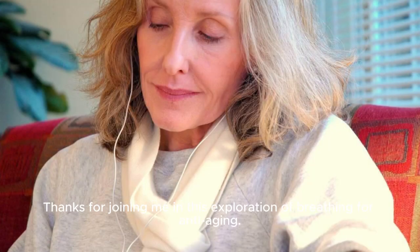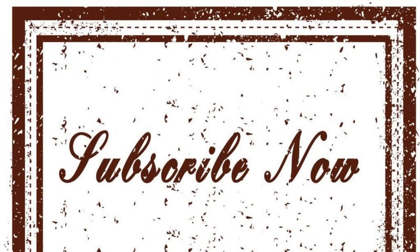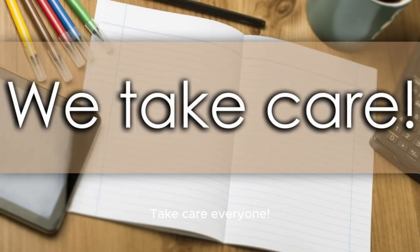Thanks for joining me in this exploration of breathing for anti-aging. If you enjoyed this video and want to see more content like this, please don't forget to like, subscribe, and follow me for updates on new posts coming soon. Take care everyone!